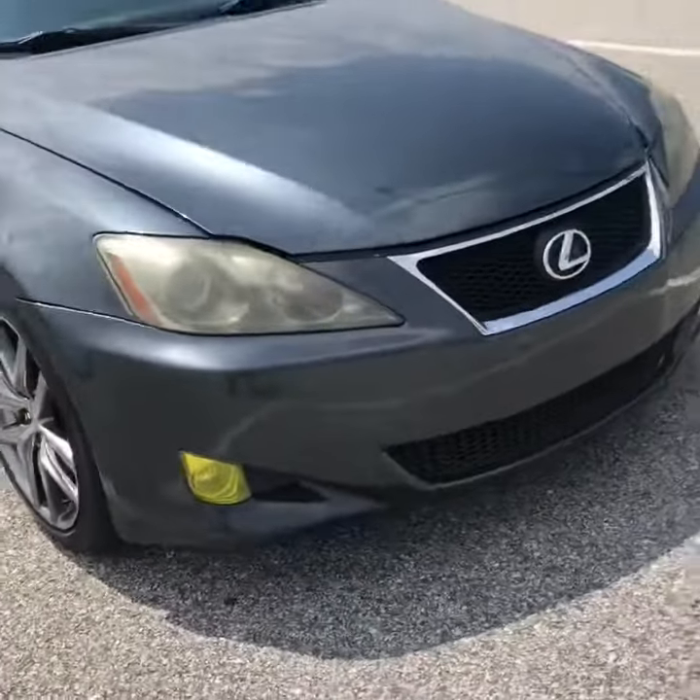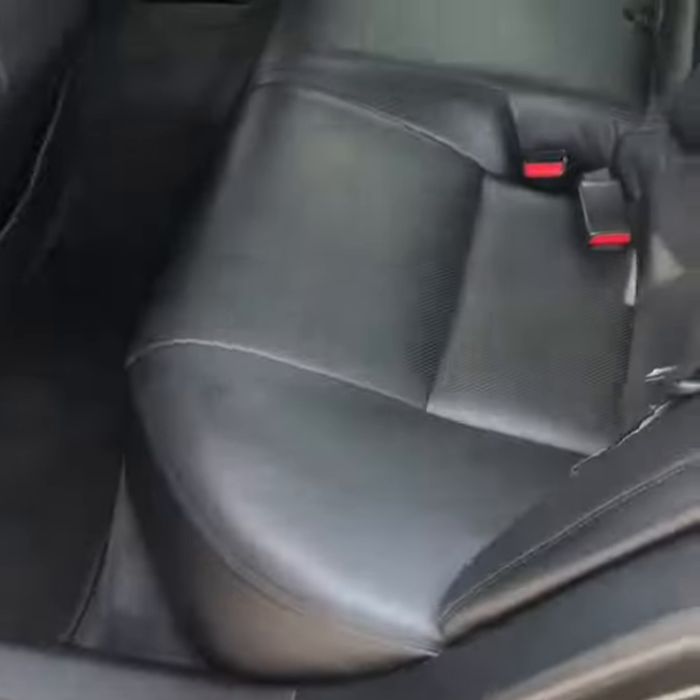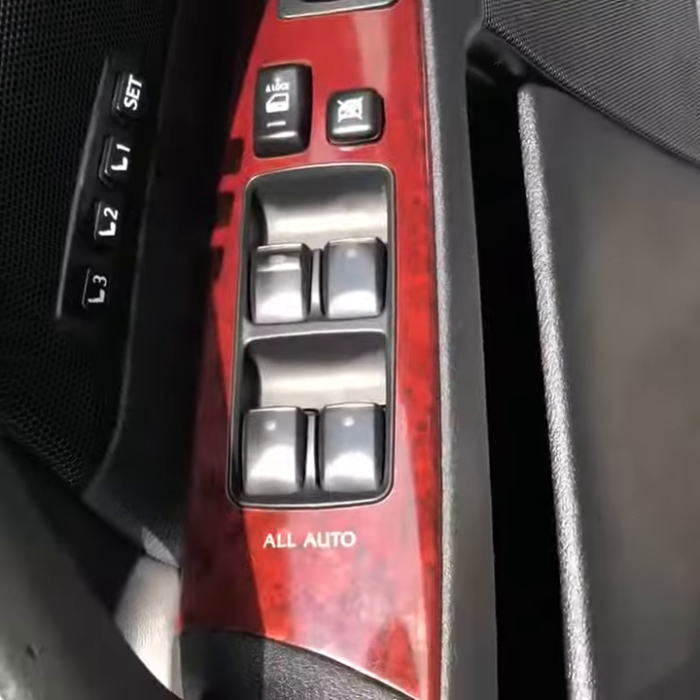We're gonna move right along to the inside. Here's the back seat — very clean, with a nice wood grain accent on the door. Very clean.